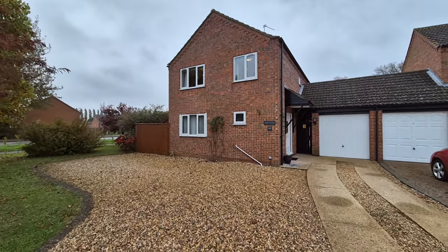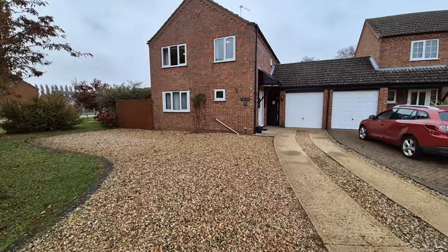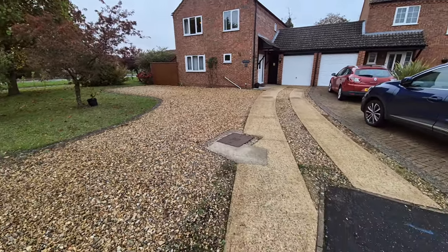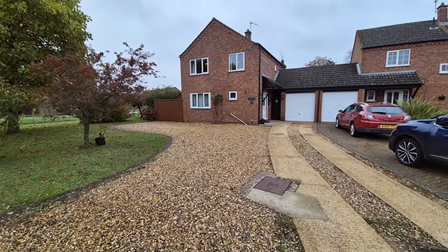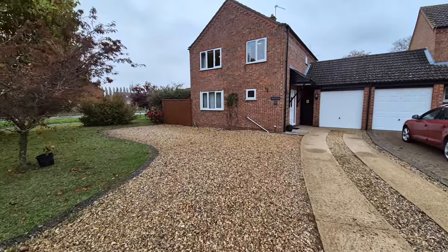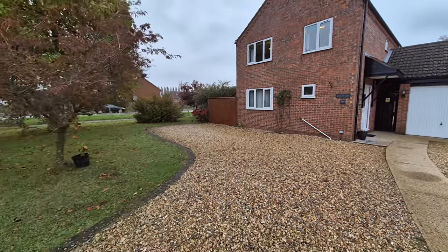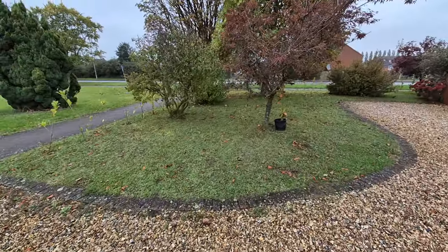So there's the property right there in front of us, and to the front we have a pretty sizeable front and side garden. We've got a driveway providing access to the garage and off-road parking, and there's also a further parking area laid to shingle, providing plenty of parking for several vehicles.